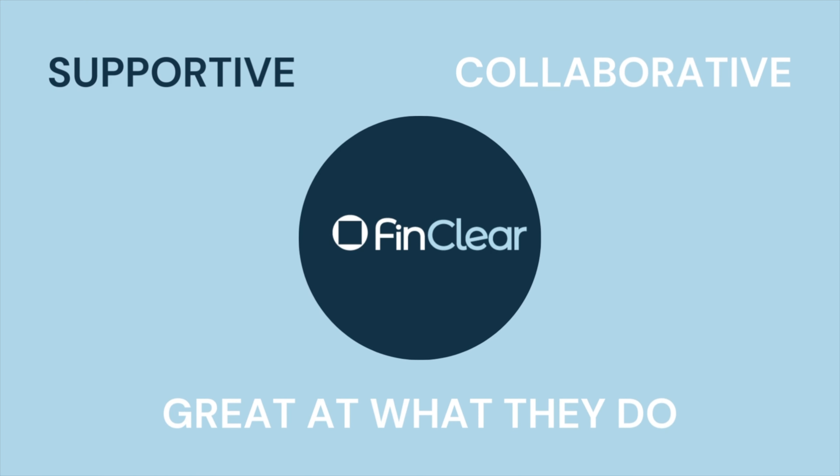At FinClear, you'll be part of a tight-knit team that is supportive, collaborative and great at what they do. Our full stack developers love technology, love to code and are continually learning and pushing the boundaries. We want you to become the best software developer you can be — be challenged every day, but also have fun along the way.